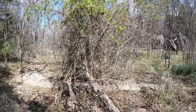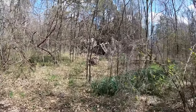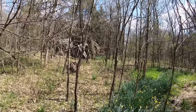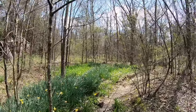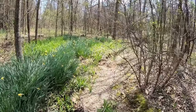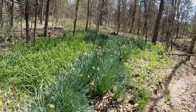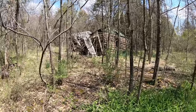Just kind of exploring when I came across this, so let's go take a look. Here's an old homestead. It's spring, it's early April. So this was at one time someone's front yard. Check out this old log cabin.